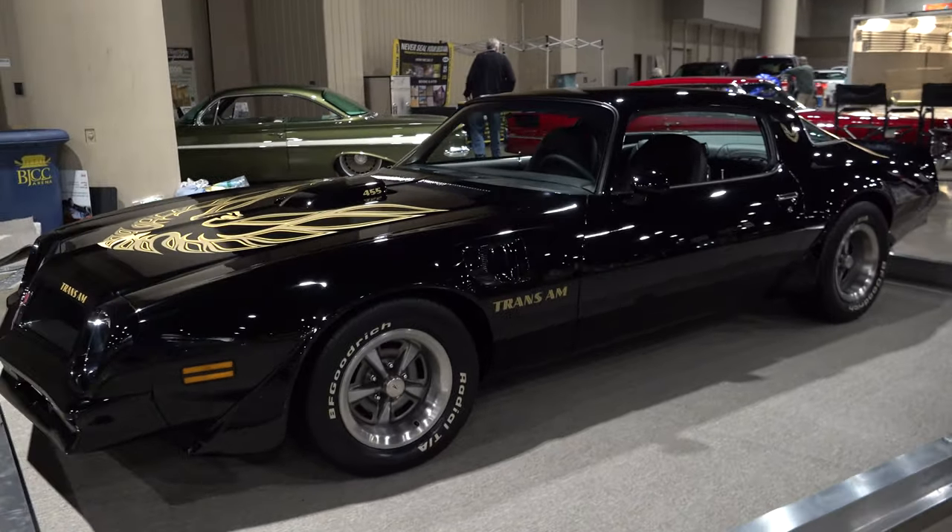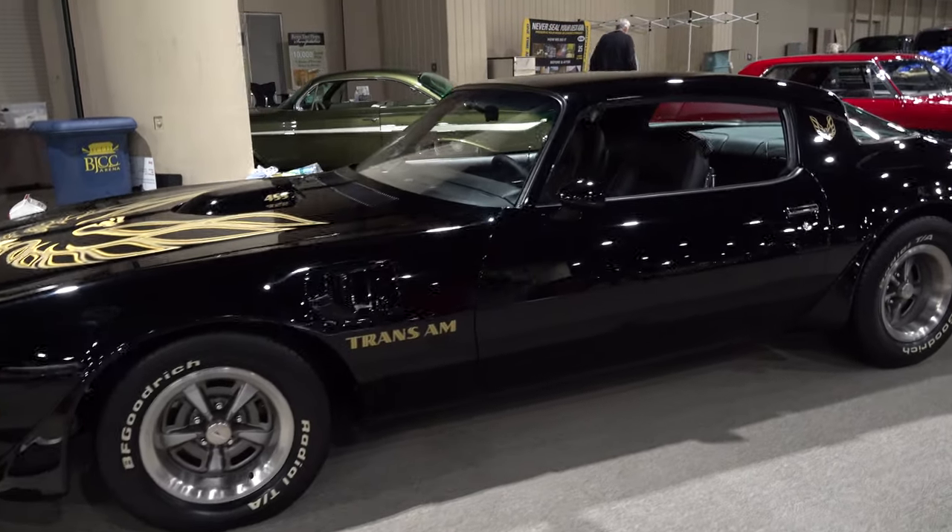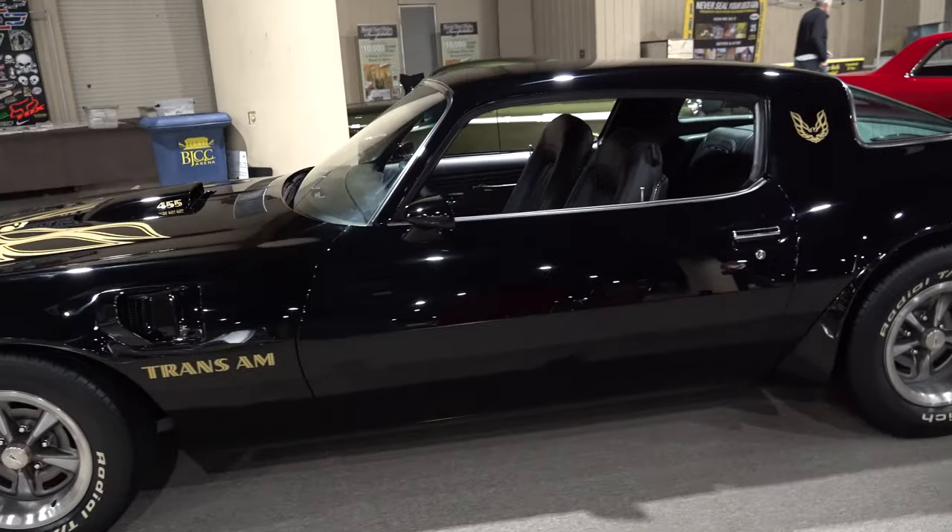Sean, how are you, brother? Fine, how are you today? Good, very cool car. What year is that? That is a 1976 Pontiac Trans Am.